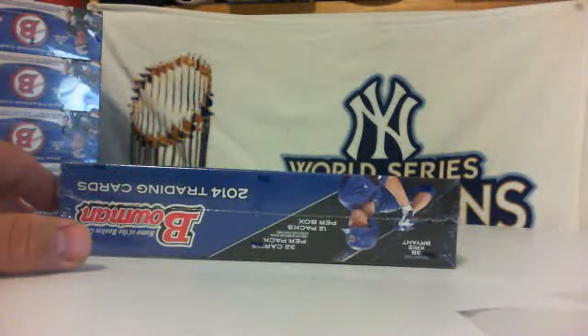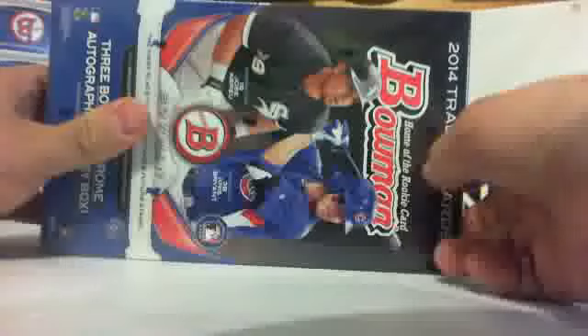Hey everybody, this is A&N SportsCards coming at you with a one box personal break for Curtis. We rolled the dice — Curtis chose to roll the dice on it. He got box number two out of a sealed case. The rest of the case is right there. Good luck Curtis.